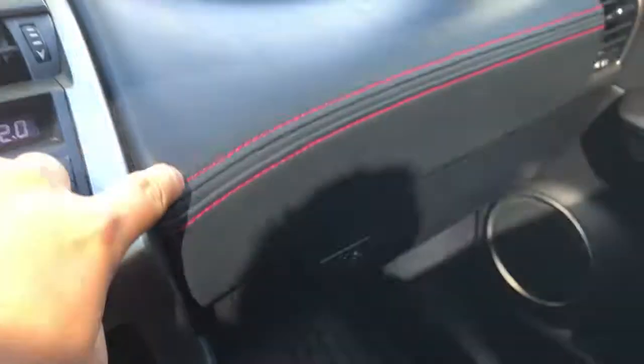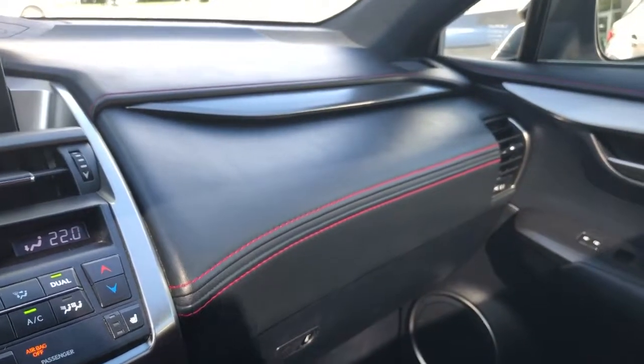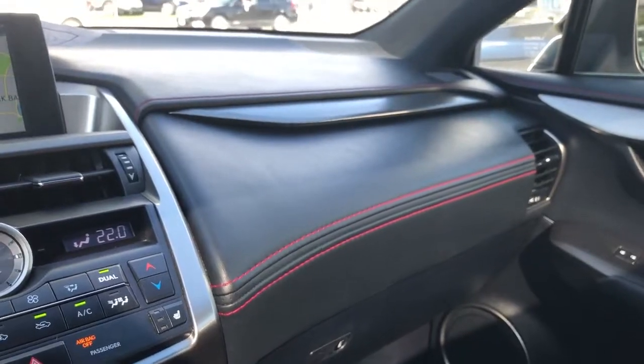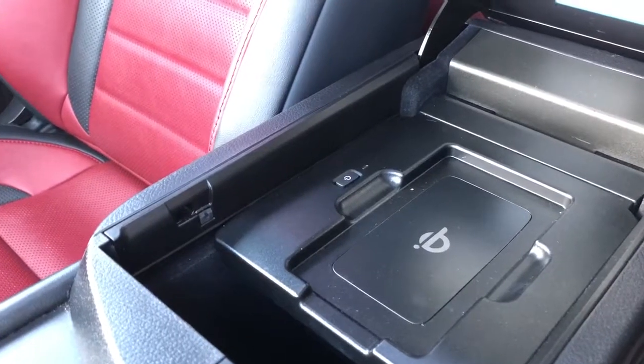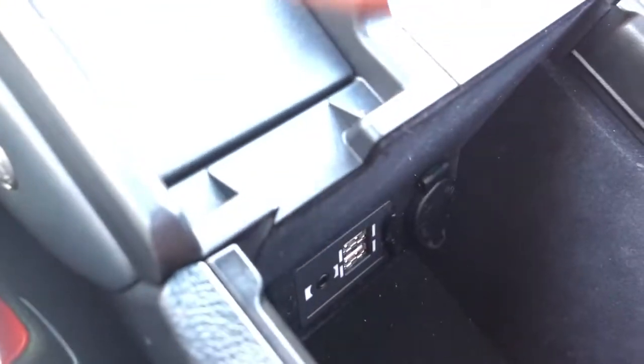Nice red stitching here — it's all done by hand. It takes four years of training to do it. They call them Takumis, and in Japanese that means Master Craftsman. I really like the lights here. And another cool thing — you have your wireless cell phone charger. You just put your phone on the pad and it will charge it. You have two USB chargers there and another auxiliary.